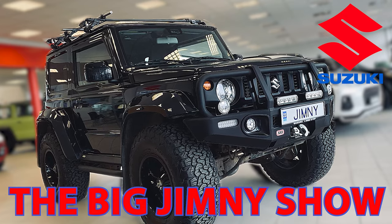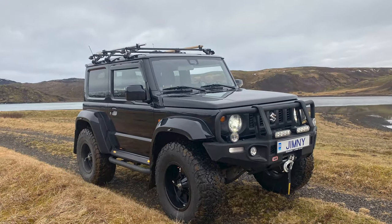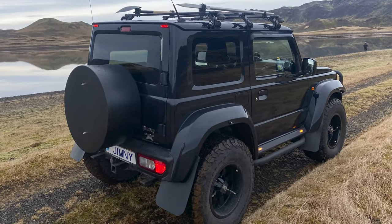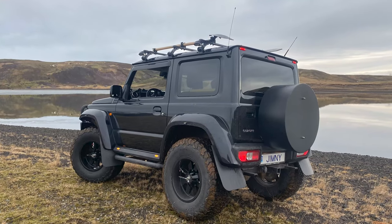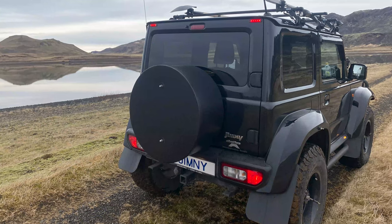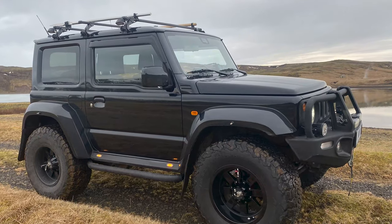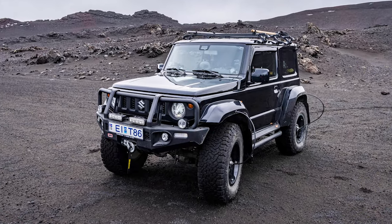Hey, what's up everybody, and welcome to another video on the new Jimny channel. In today's video we'll be talking about the annual 4x4 Suzuki show held at the Icelandic Suzuki dealership here in Iceland. The dealership reached out and asked if I was willing to show up with the vehicle on their annual 4x4 show, and of course I obliged — I was more than happy to bring it to them.